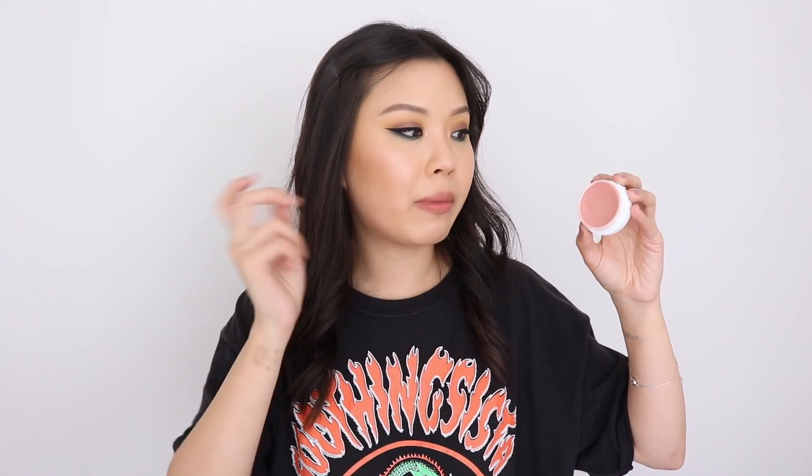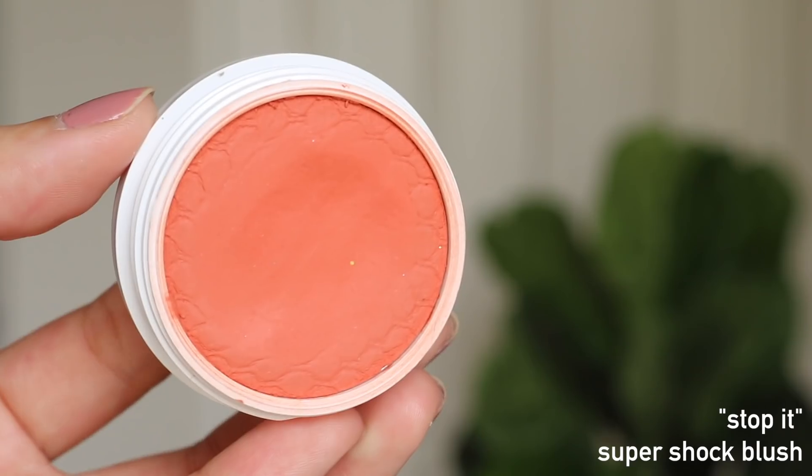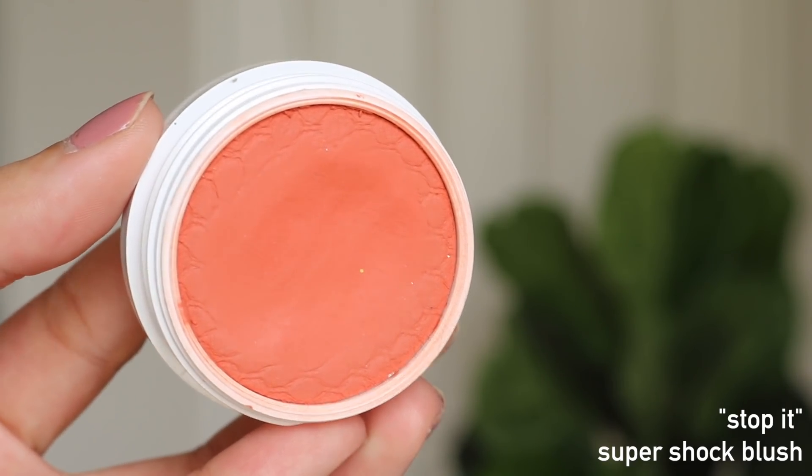It looks so natural. So if you're a girl that loves very natural, subtle makeup, Super Shock blushes are your dream. I like to apply it with a beauty sponge — I don't like using brushes with Super Shock formulas because I feel like it doesn't really mix well. I'll literally just get my dampened beauty sponge in here and dab it on, and it looks amazing. Between The Sheets is probably the one I use most frequently. I also have Stop It from Bretman's collection, which I use for more of an orange coral blush.